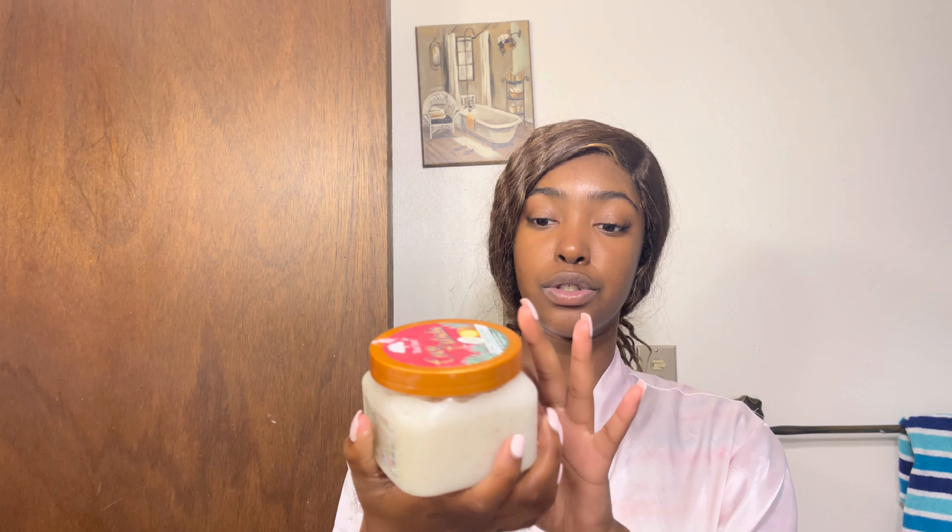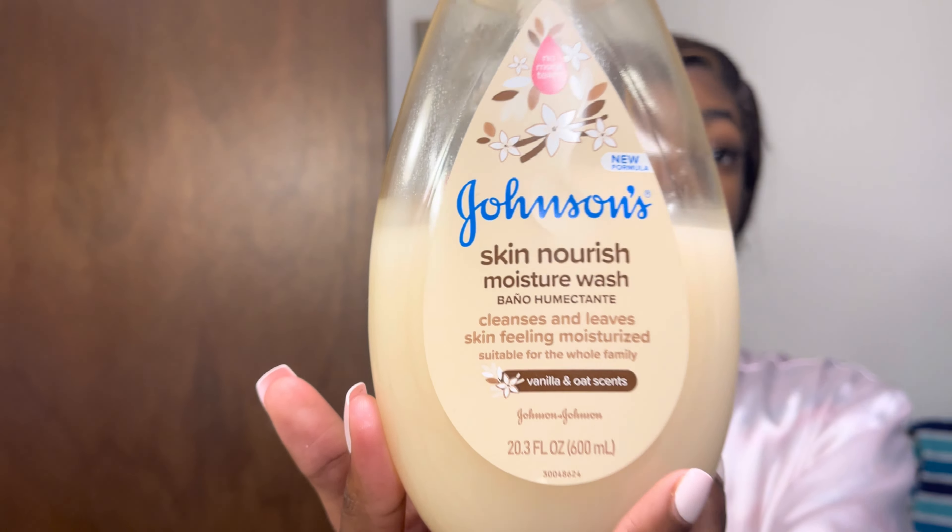Another thing you can use to exfoliate is a sugar scrub — I love sugar scrub. This one is by Tree Hut, a good brand I recommend. Also, another body wash I love is the Johnson's Skin Nourish Moisture Wash in Vanilla and Oats scent. Even though it's marketed for babies, it still leaves your skin soft and won't be harmful, especially if you have sensitive skin.